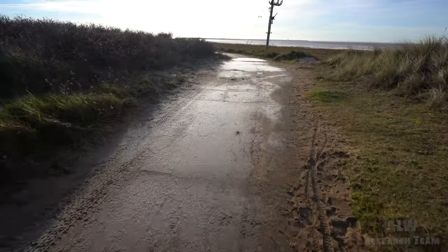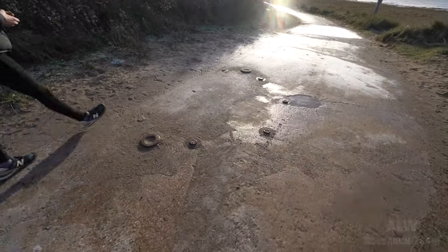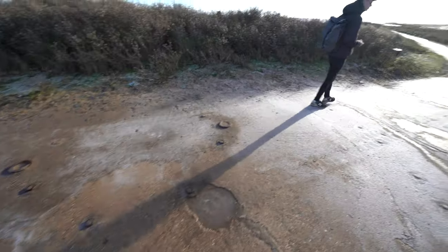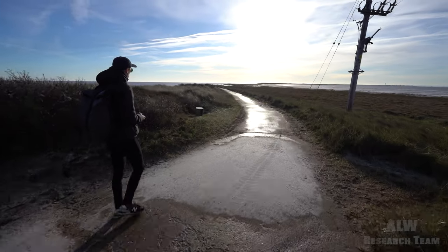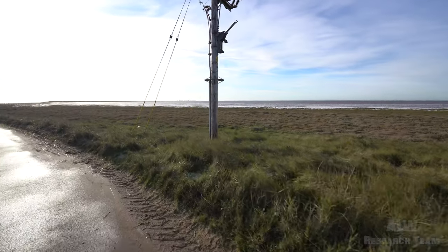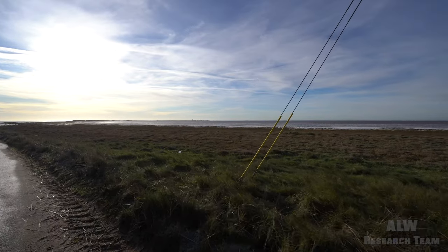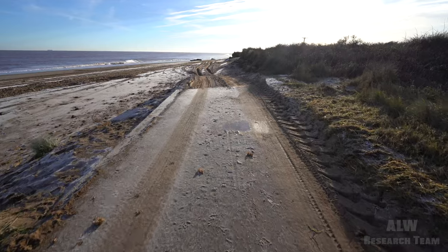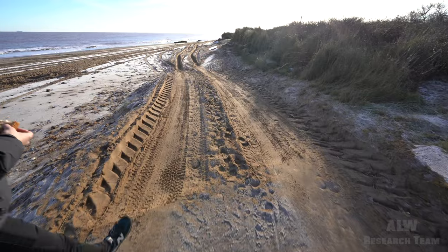Just coming into view now, on the floor there, that is a mount for a Vickers anti-aircraft gun. Just as Harry's walking past — that's what that was, right there. You can see the lighthouses a bit more clearly now in the distance. And this is why the road's broken up, and it's a long walk on the sand for us now.